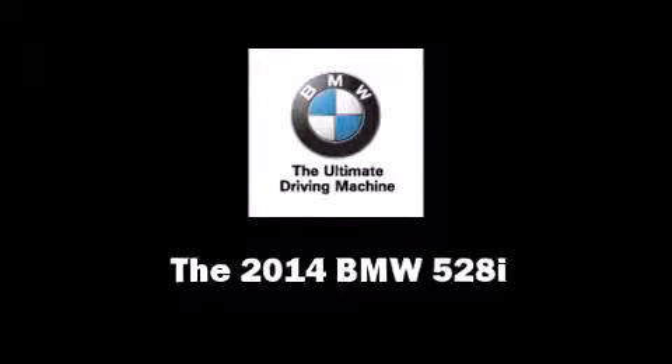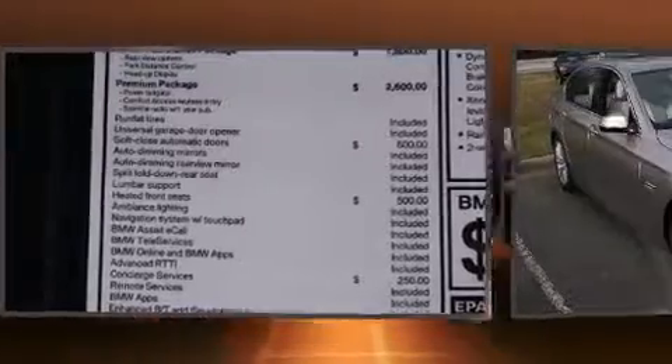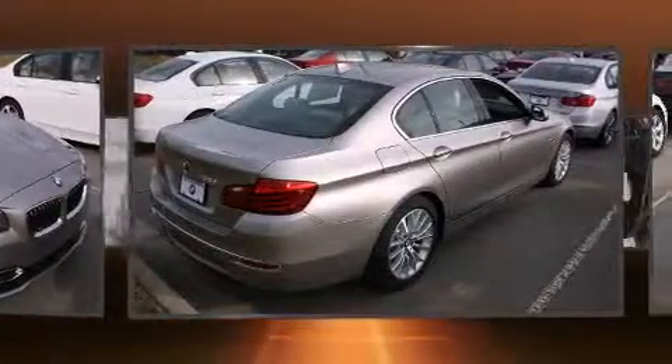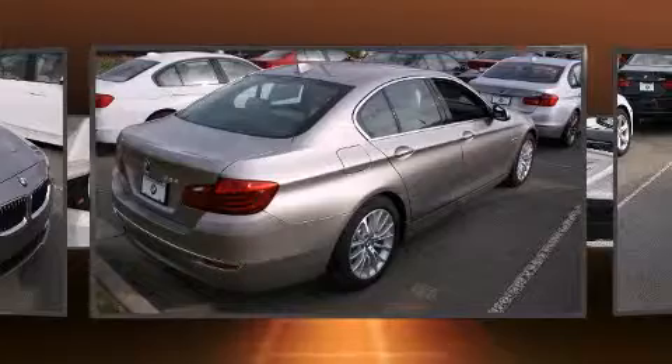Come test drive this 2014 BMW 528i. This four-door, five-passenger sedan offers the latest in technological innovation and style. It features an automatic transmission, rear-wheel drive, and a two-liter four-cylinder engine.